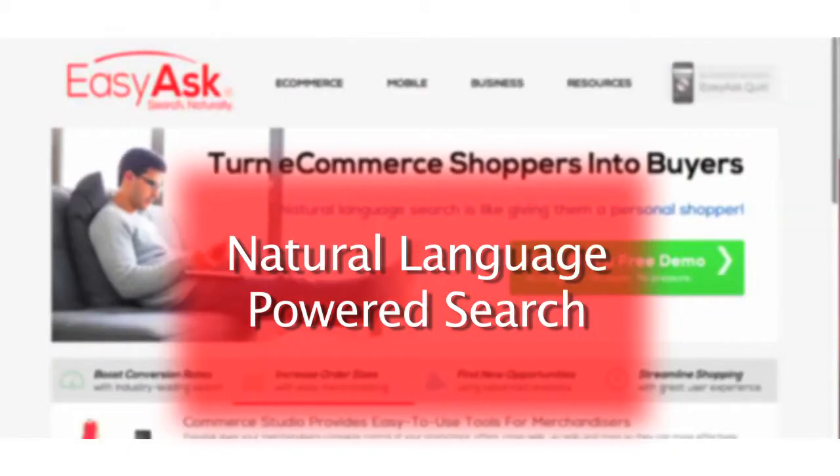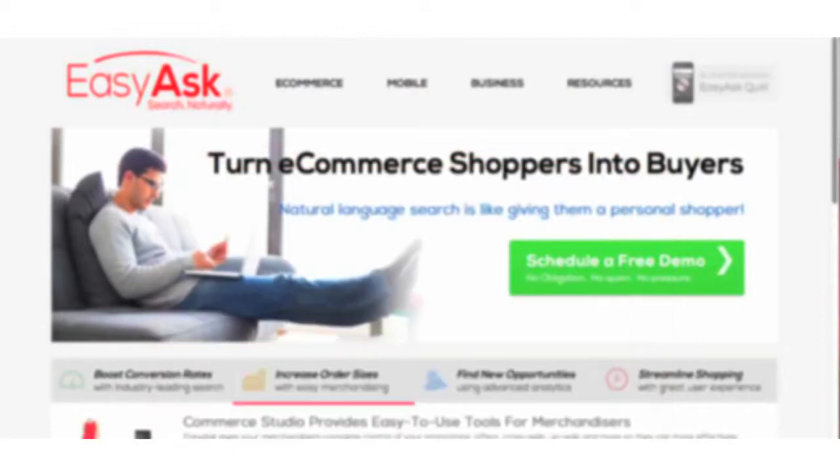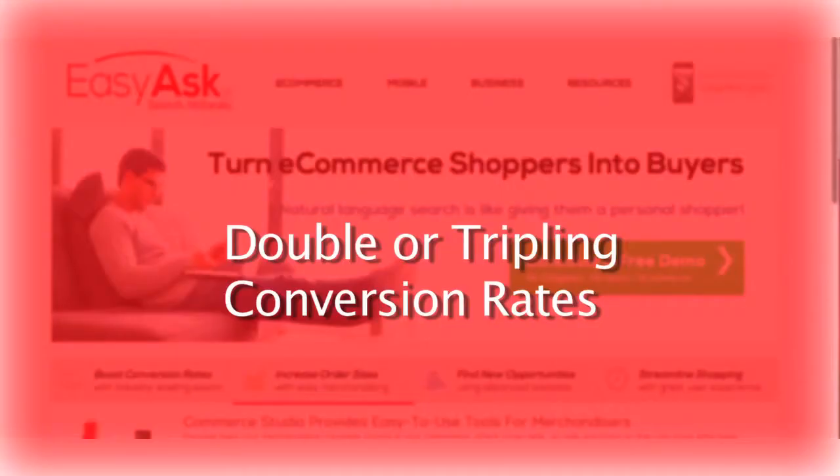How will natural language search impact your e-commerce site? Your customer conversion rates will double or even triple, doubling or even tripling your online revenue.